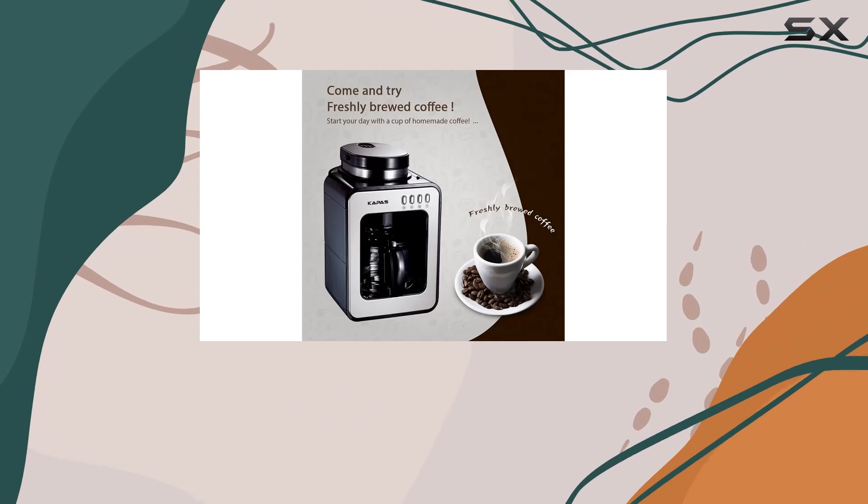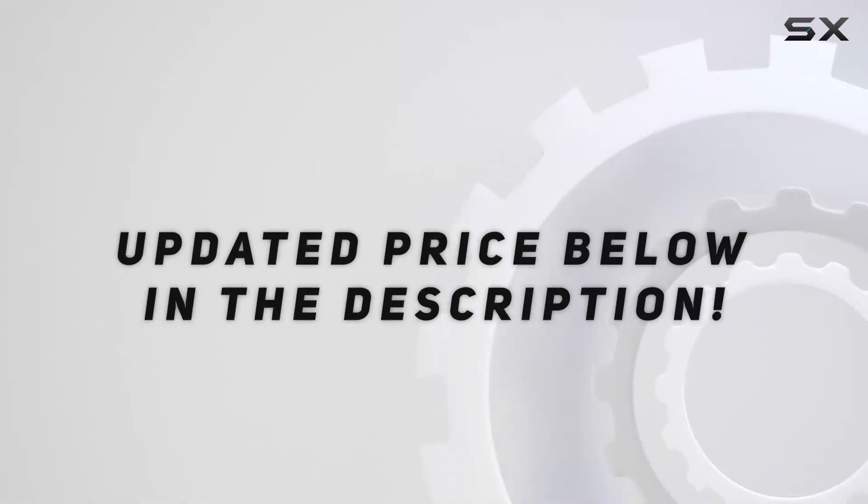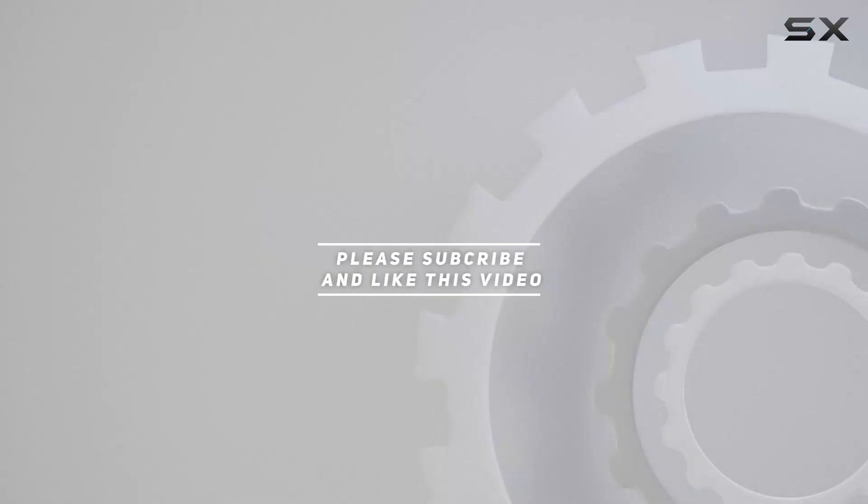Cheers! Check out the video description for an updated price, and thank you for watching this video.